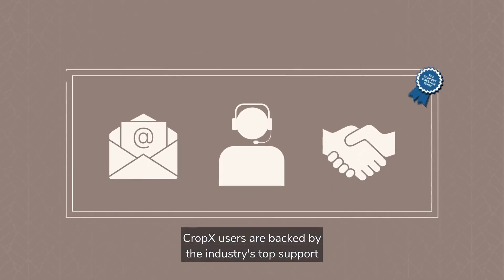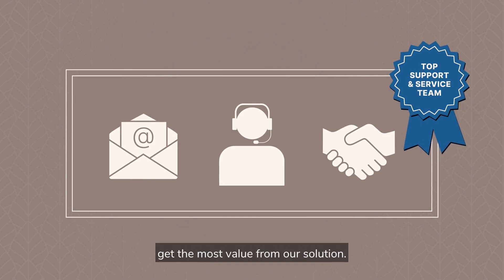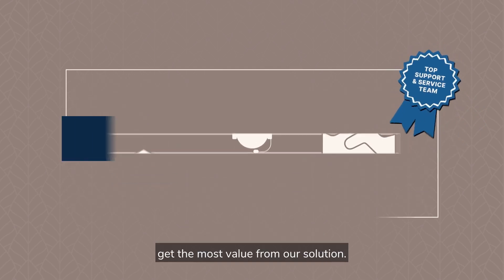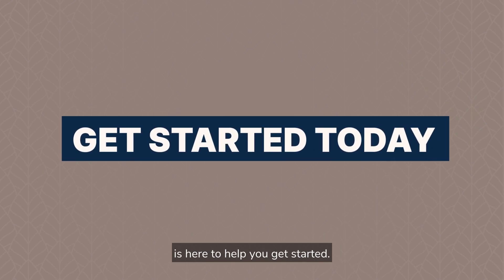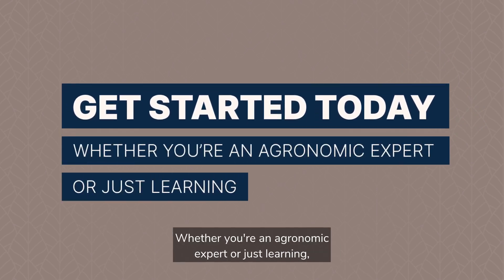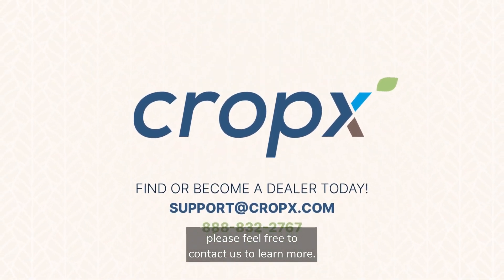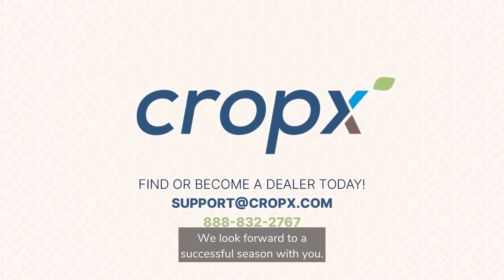CropX users are backed by the industry's top support and service team, dedicated to helping users get the most value from our solution. Our knowledgeable support team is here to help you get started, whether you're an agronomic expert or just learning. Please feel free to contact us to learn more. We look forward to a successful season with you.